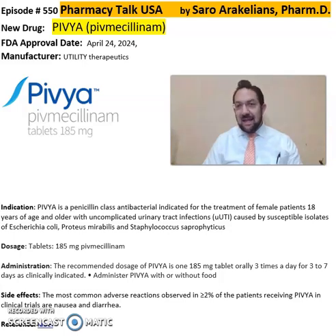So, PIVIA, or PIVMecilinum. PIVIA is from Utility Therapeutics, FDA approved in April 2024.